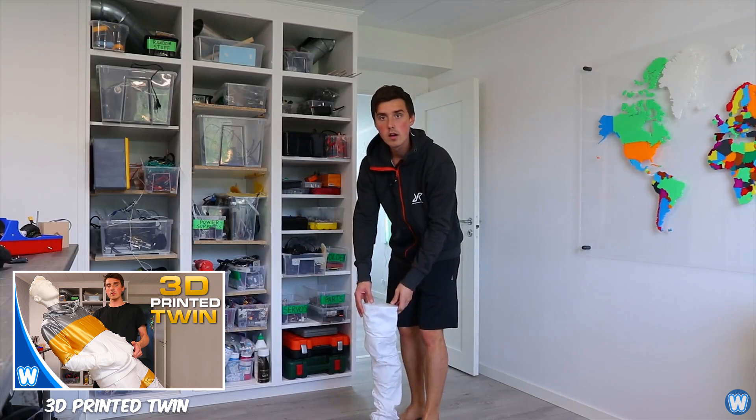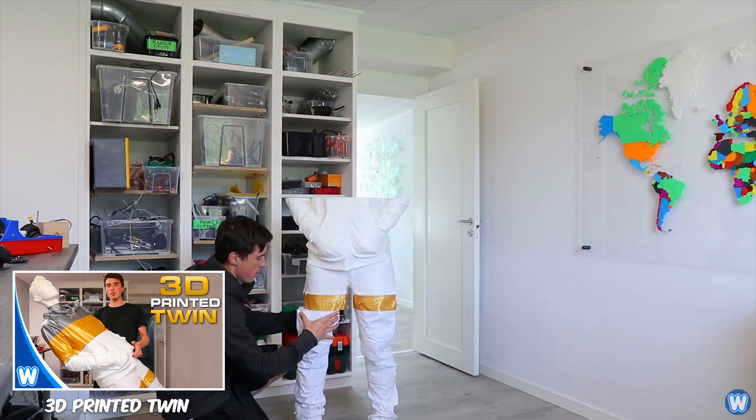This person went through the effort of 3D printing a full-size body twin and painting it for a prank.